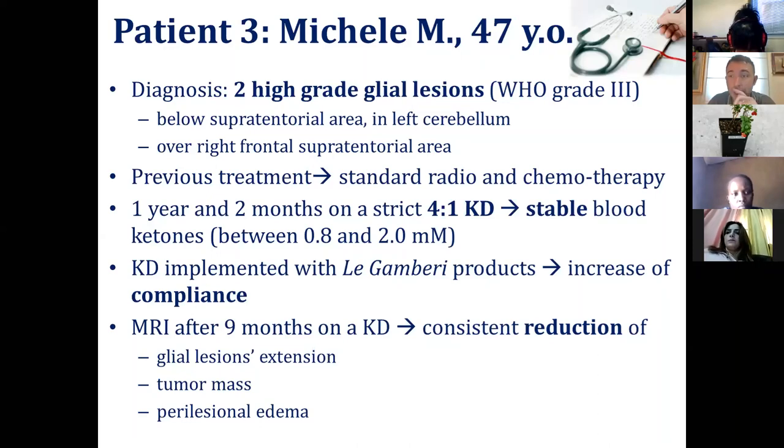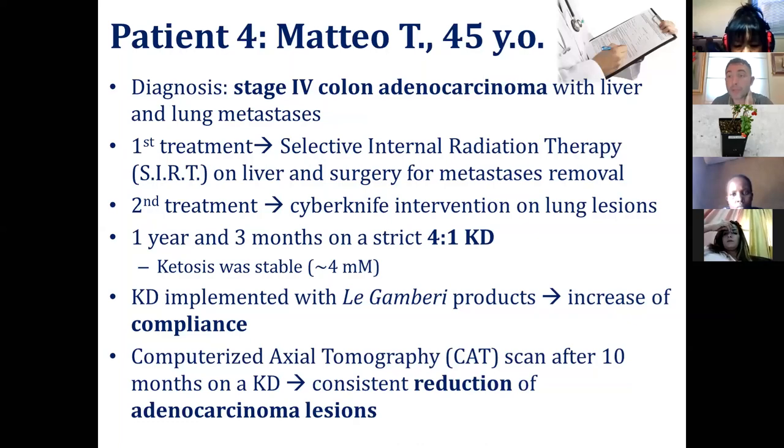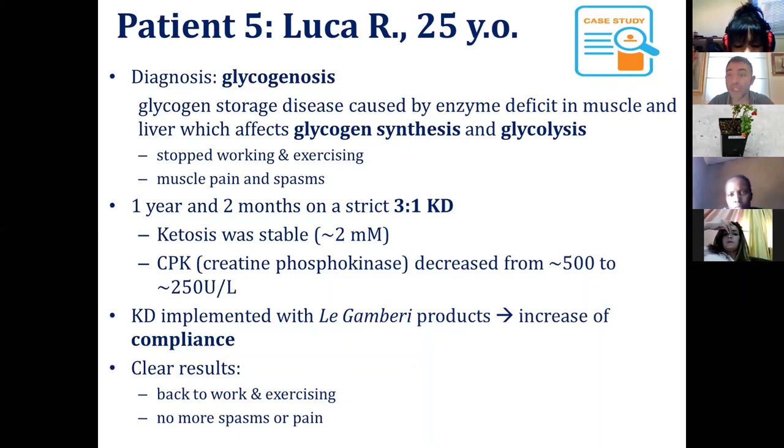Patient number three, 47 years old, had high-grade lesions and was put on a very strict ketogenic diet, helped to maintain compliance through the products I showed you. After nine months, magnetic resonance imaging showed a reduction of glial lesions, tumor mass, and edema. Matteo had colon cancer and was put on a 4-to-1 ketogenic diet with a very good reduction of adenocarcinoma lesions. We also have cases of glycogenosis — like Luca, 25 years old, who after the ketogenic diet was able to go back to work and exercise without any spasm or pain.